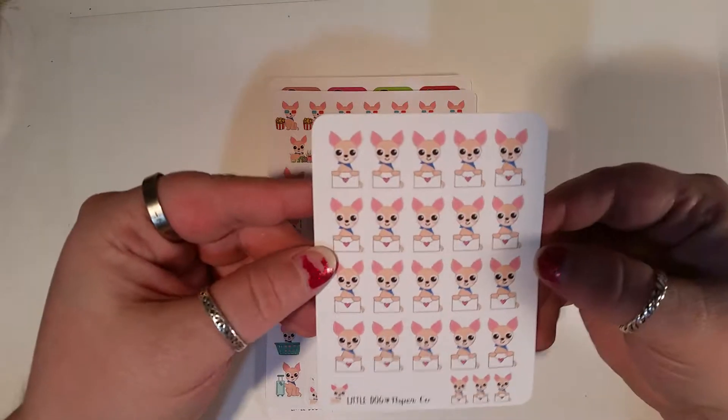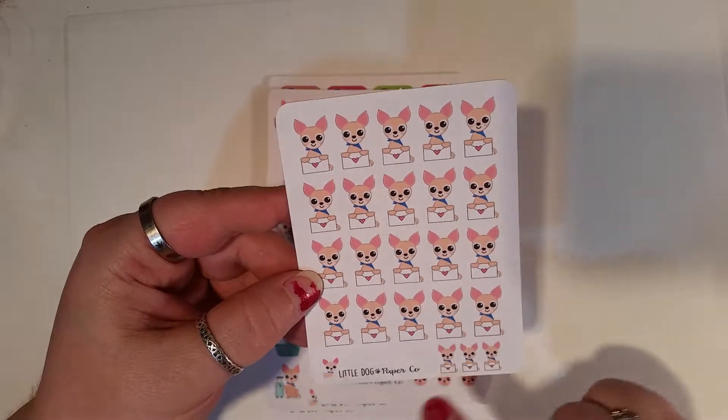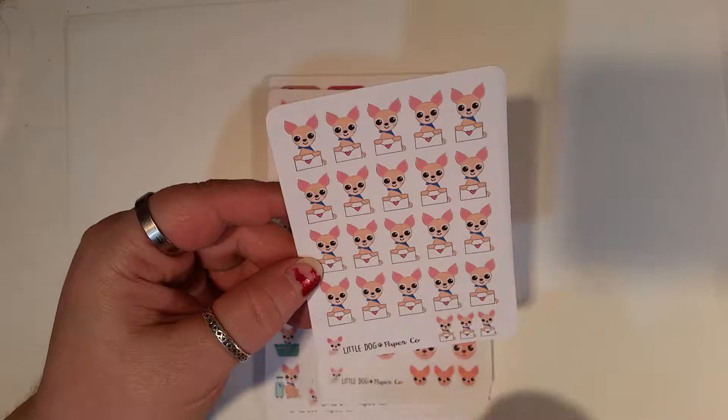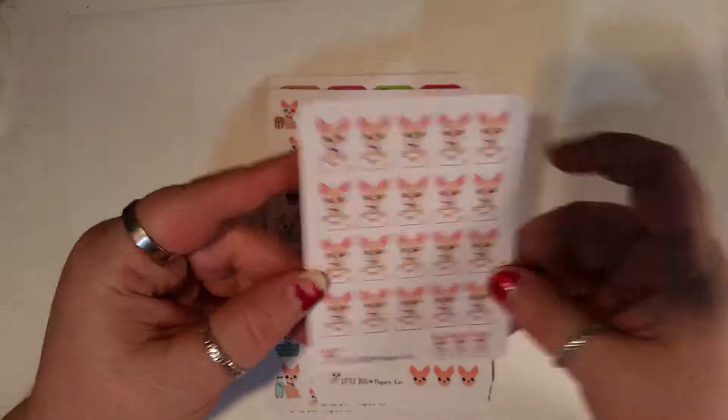Then we have Happy Mail Sheldon. On a lot of these sheets there's actually two different sizes — there's the little ones down here and then the larger ones. I really, really love the little ones. I wish I could get a whole sheet of the little ones.